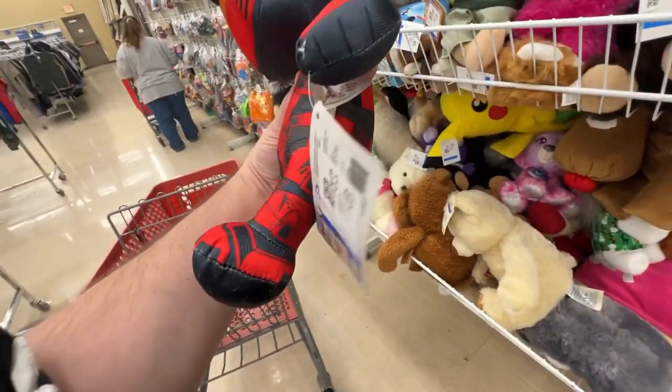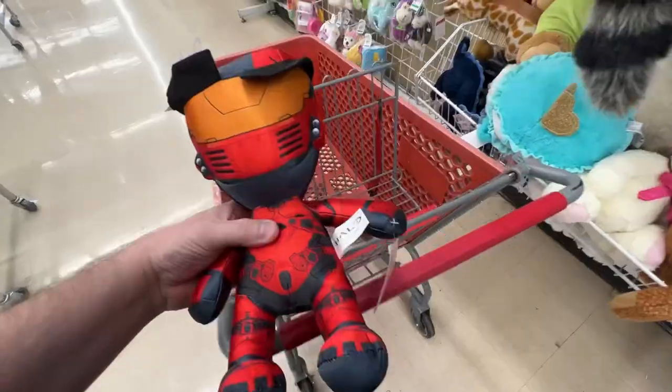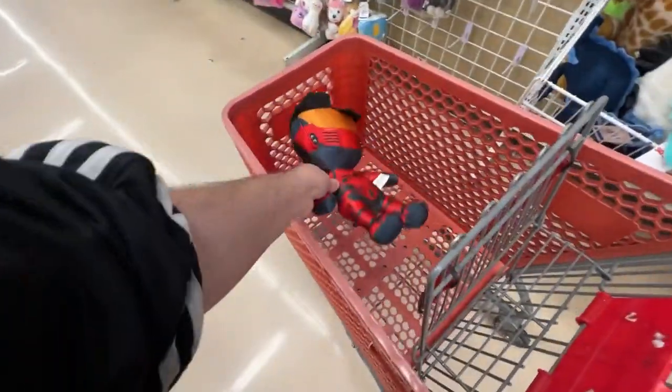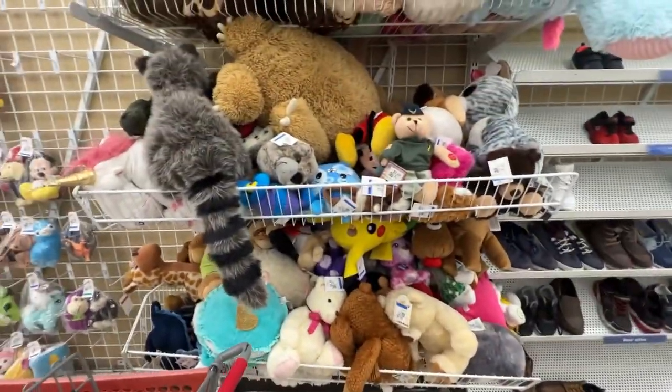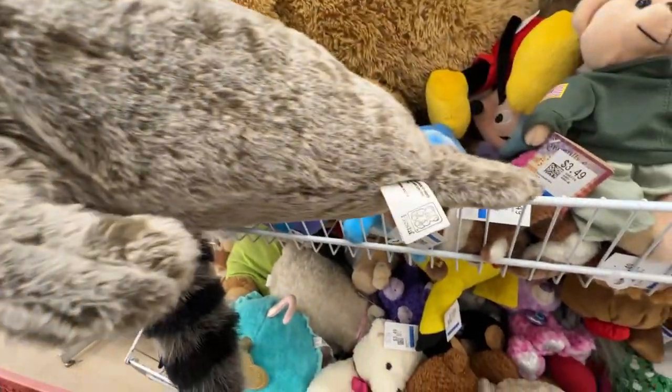This is something I'm going to pick up - it's new with the tag, a Halo Spartan Warrior figure, under $3. I think we can get probably around $10 to $15 for it, or at least put it on WhatNot and make a little profit. I don't think we can lose with that.